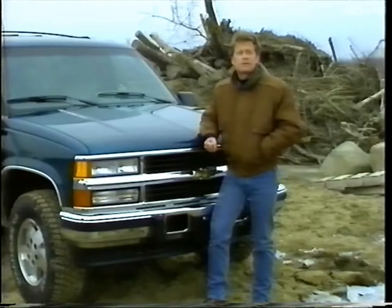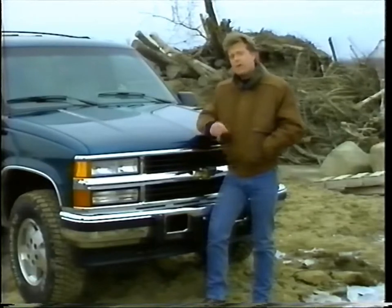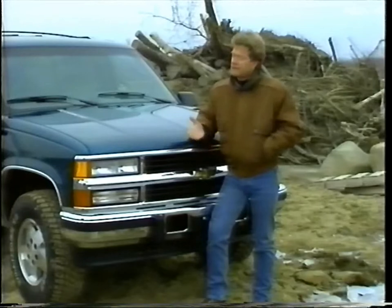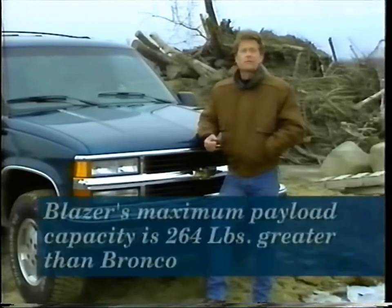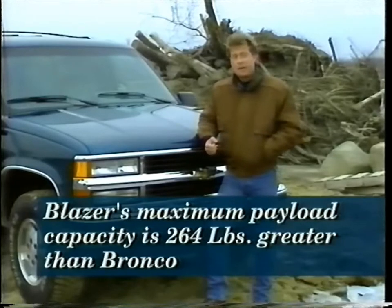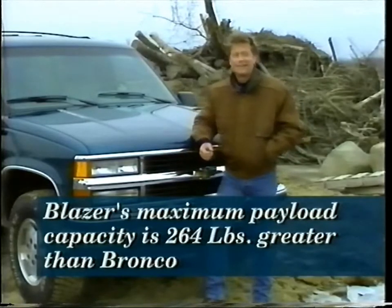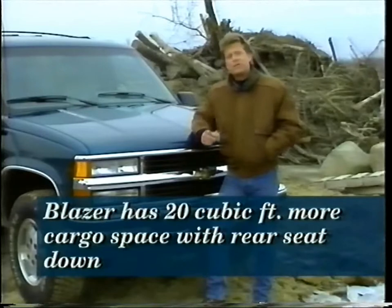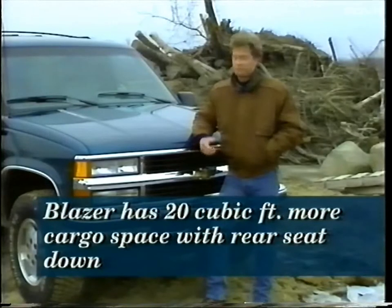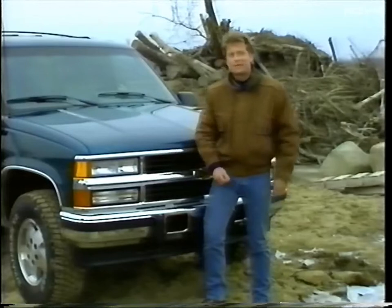Blazer's standard engine is a 5.7-liter V8. It delivers 35 more foot-pounds of torque than Bronco's standard 5-liter V8. Ford has a 5.8-liter engine available, but it's an extra-cost option. The extra power of the standard Chevy engine can be put to good use. Blazer's maximum payload capacity of 1,464 pounds is 264 pounds greater than Bronco's — that's the equivalent of a riding lawnmower. And Chevy has the cargo space to take advantage of that added payload capacity. With the rear seat down, Blazer has 20 cubic feet more cargo space, and that space is nearly a foot longer — enough room for something the size of two adult bicycles.